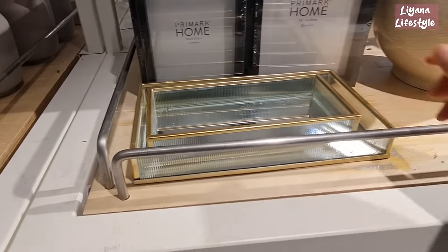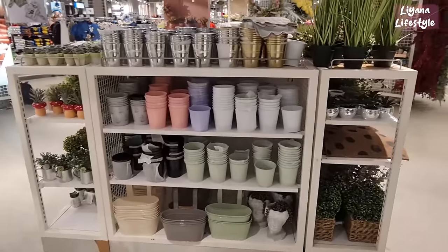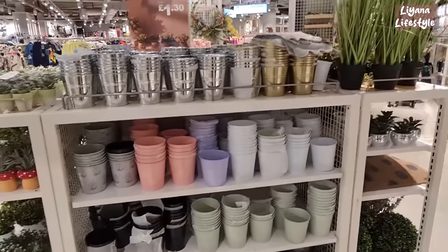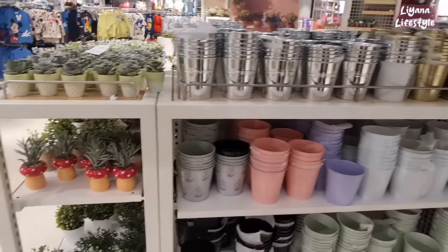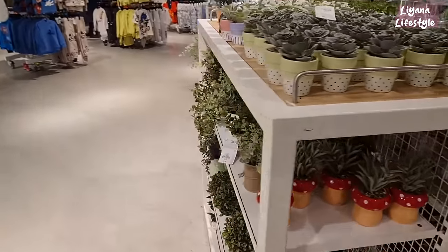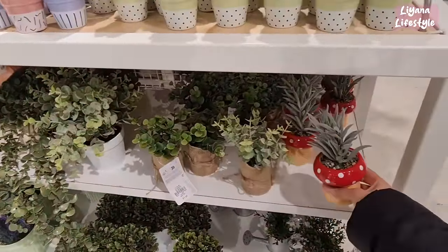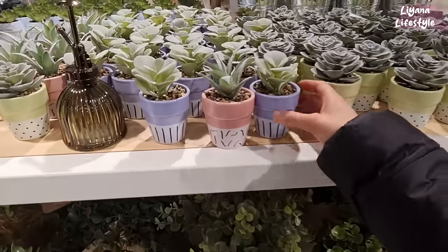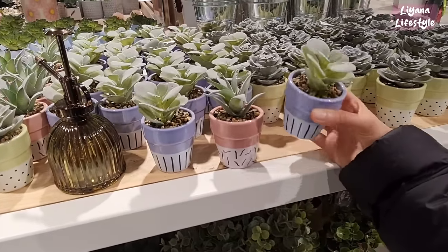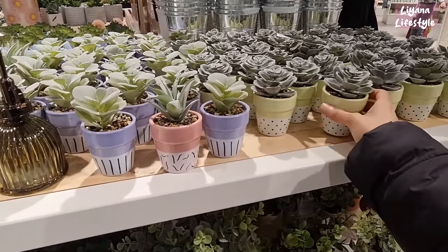That's another vase there. This is all the spring items — different pots out from £1.30. Look at the mushroom succulents, £3. £1.30 for these ones. Do you feel like Primark's prices are going up? £1.80 — I feel like this used to be cheaper, like £1.50.